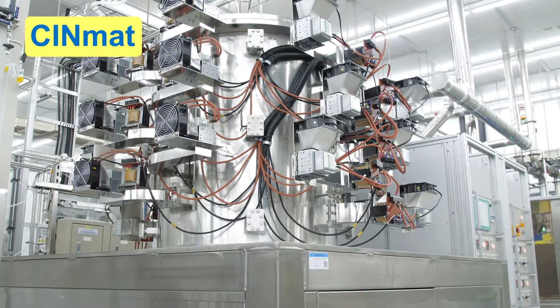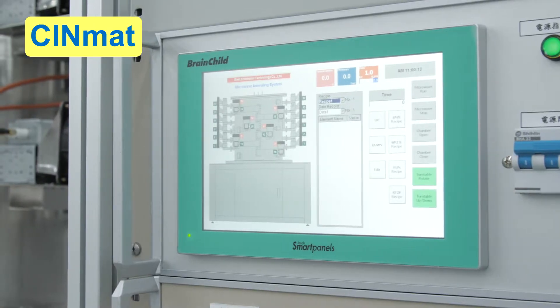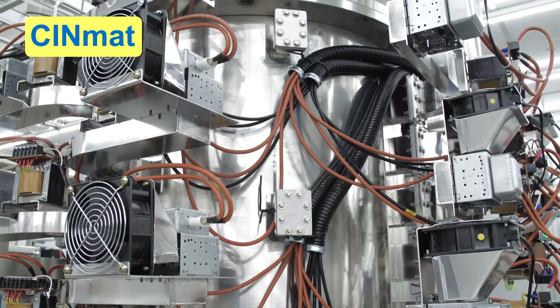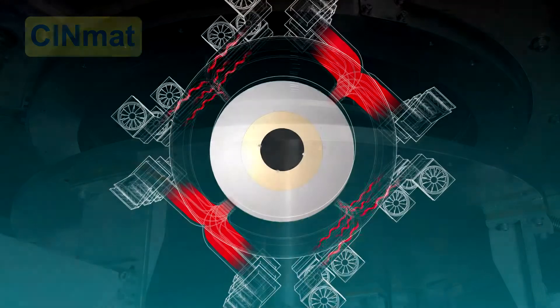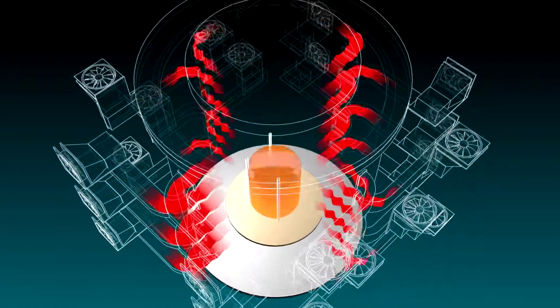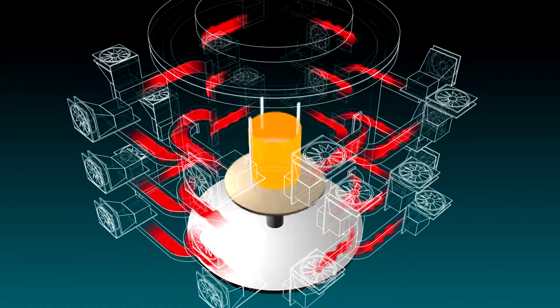SynMat microwave annealing technology is the result of a triple-tight collaboration between EITRI, National Jiao Tong University, and National Nanodevice Laboratories. It can process multiple wafers at one time, and can effectively control the heating range to avoid thermal diffusion. The technology saves a great deal of time and energy compared to rapid thermal annealing.